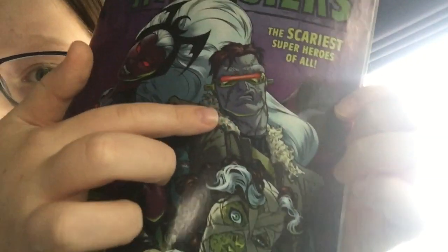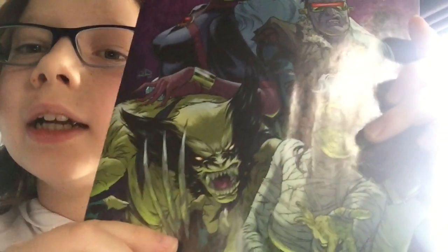Yes, yes — this is an X-Men Halloween comic! We've got a zombie vampire Storm, a Frankenstein Cyclops, a mummy Rogue, and a werewolf Wolverine. Yeah, I remember this!